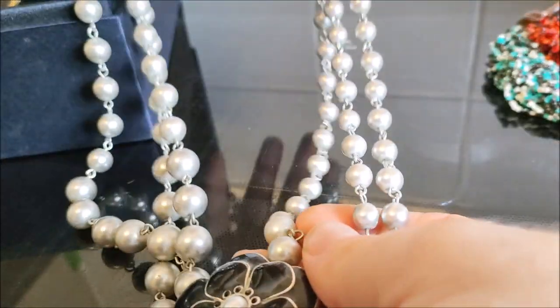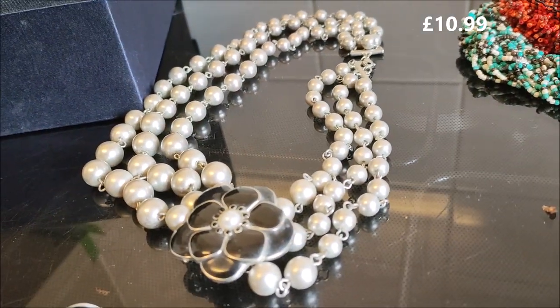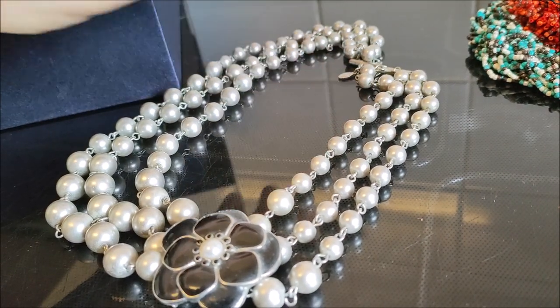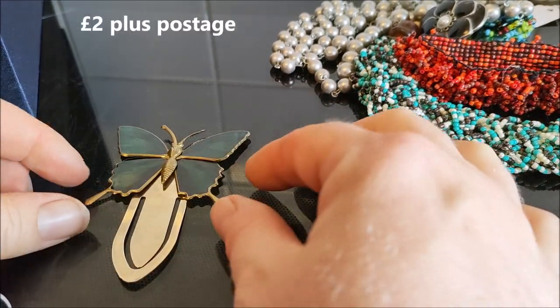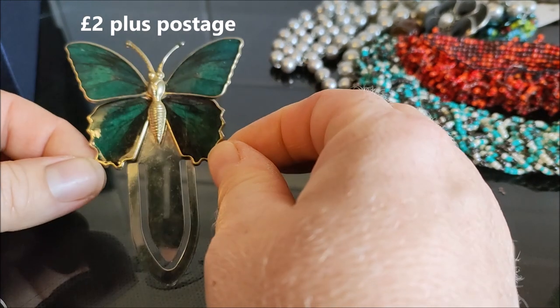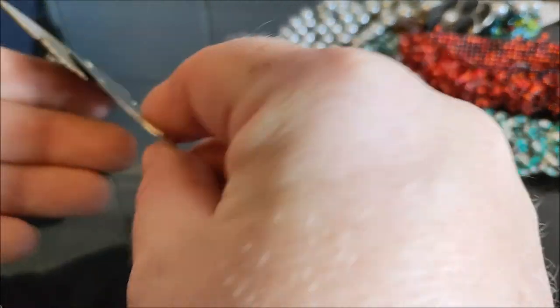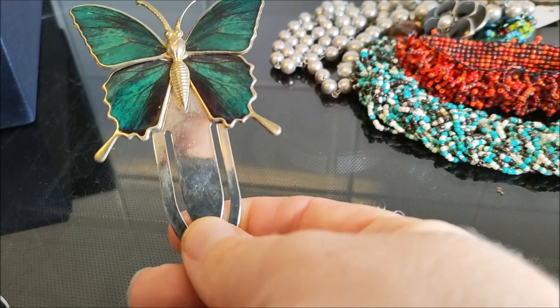There's a necklace here which is Laura Ashley — it's got 'Laura Ashley' on the little tag at the top. Also in the bundle, a nice little butterfly bookmark. Not exactly jewelry, but still a nice piece which I think I will try and list and see how that goes.